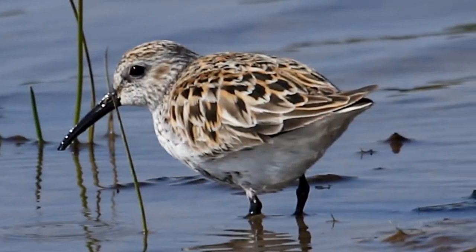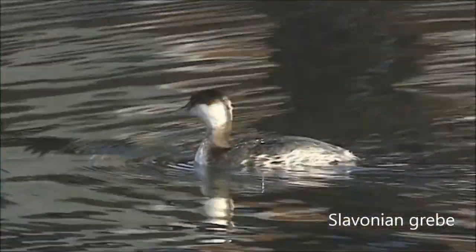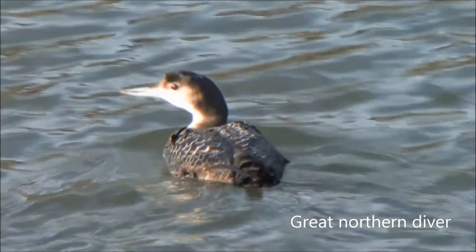Wading birds find food in the estuary mud at low tide, and protected seabirds visit the open bays during the winter months.